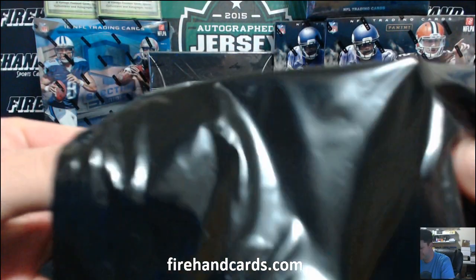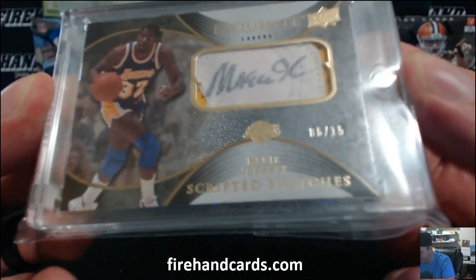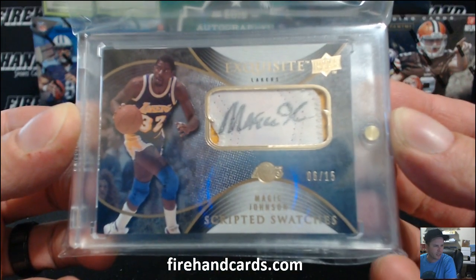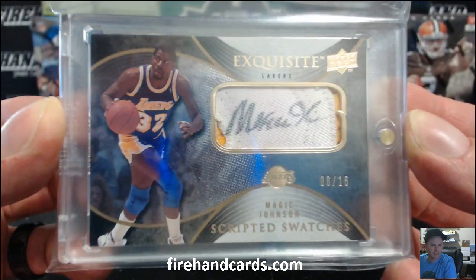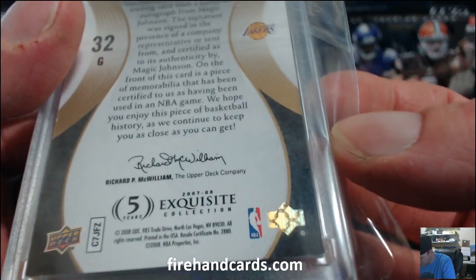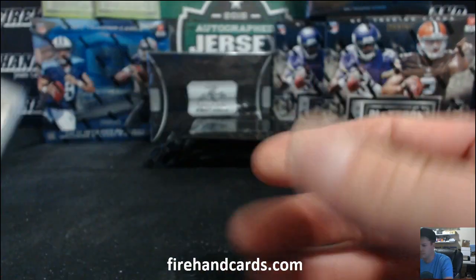First up, that's Magic Johnson. Exquisite on-patch auto, six out of fifteen. Scripted Swatches. Magic Johnson, very nice — the Lakers. Hit it hard thirteen. Scripted Swatches Exquisite, 07-08 Exquisite Basketball. Congratulations, hit it hard thirteen.